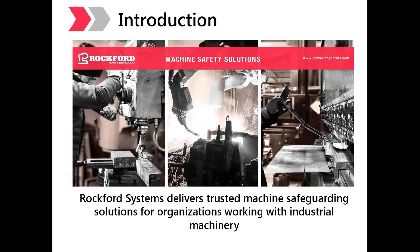A little bit about Rockford Systems before we jump into robotics: Rockford Systems provides turnkey safeguarding solutions for organizations working with industrial machinery, which includes robots. Our services range from training and education to risk and safeguarding assessments, installations, and post-sale support. Please visit us at RockfordSystems.com to learn more and follow us on social media.